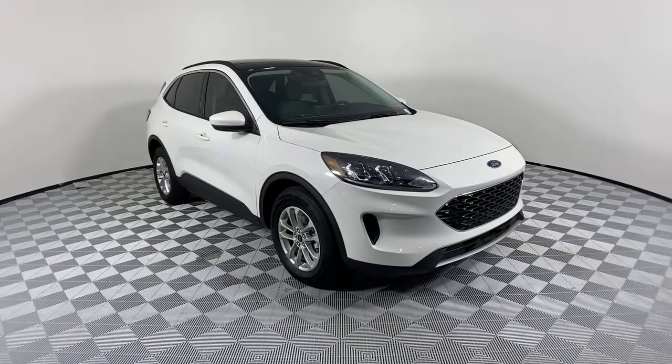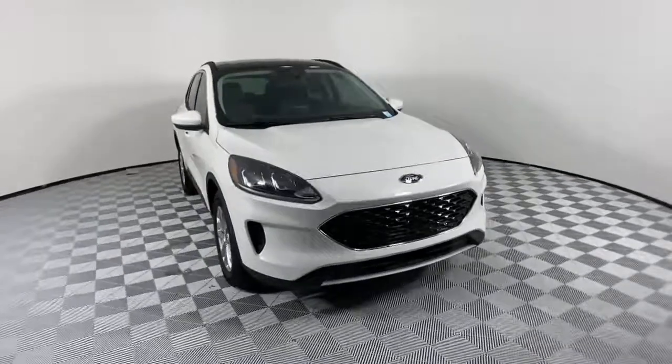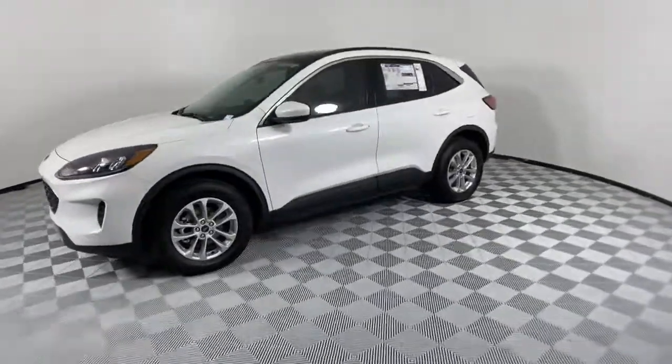Get into a car with value. 2021 Ford Escape. Take a closer look at this comfortable and capable Escape. This compact SUV is your calm, capable refuge in a hectic world.